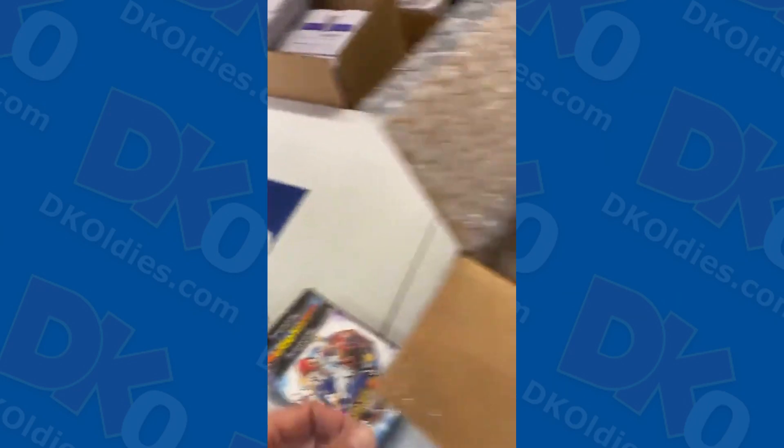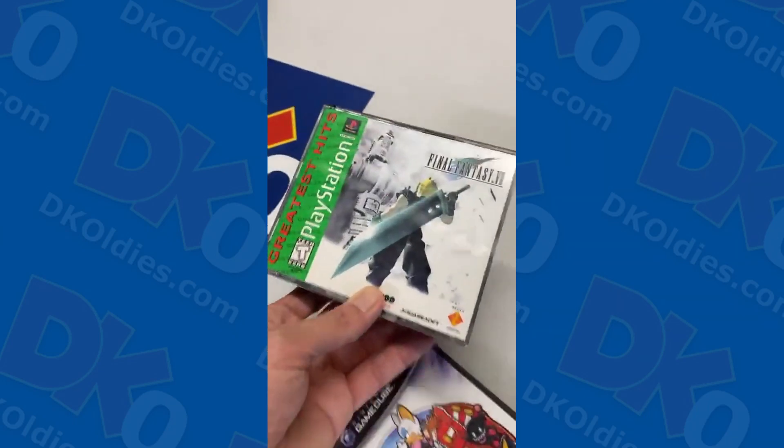That little case works perfect for it but clearly not the actual case. Yeah, I was very wrong with my guess. Final Fantasy 7 — nice.